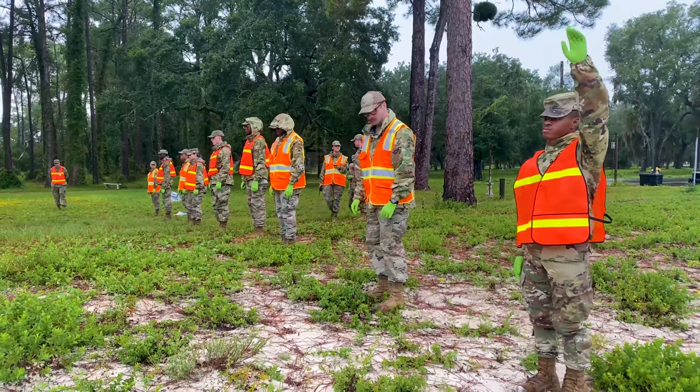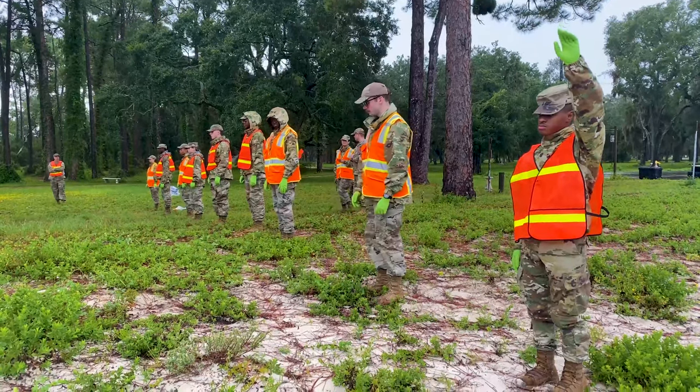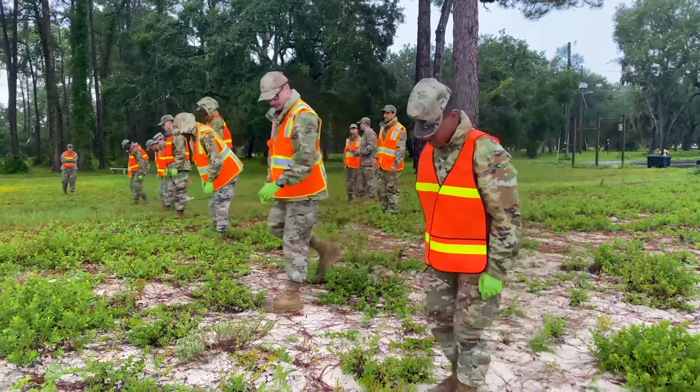We do home station readiness training every month. We do search and recovery training at least once a year. We try to do it in all conditions — like today when it's raining — because we need to make sure that we're ready to go at a moment's notice.